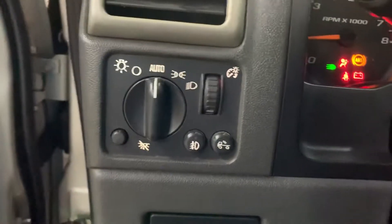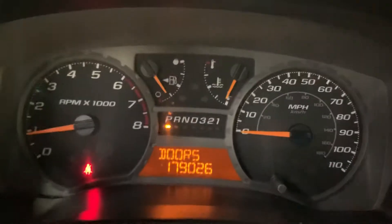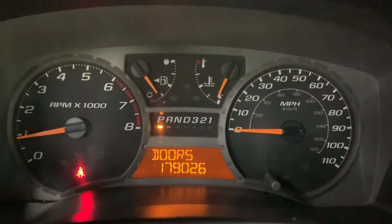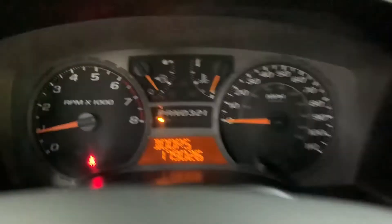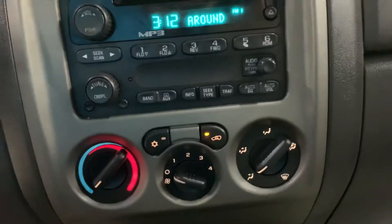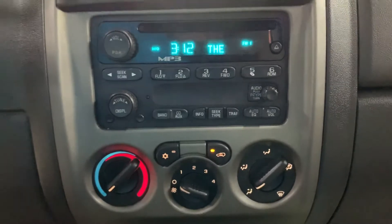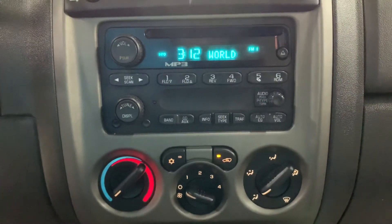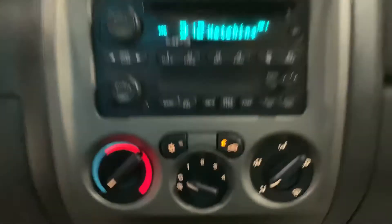Insert the key and turn on the lights. So the mileage — you've got 179,000 miles on it, which is still pretty good mileage. You do have other media options here on this vehicle.